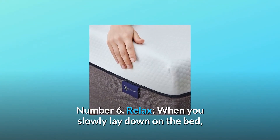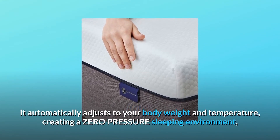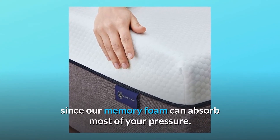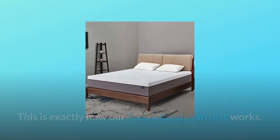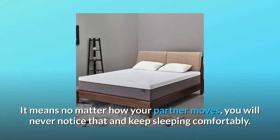Number 6 — Relax: When you slowly lay down on the bed, it automatically adjusts to your body weight and temperature, creating a zero-pressure sleeping environment, since our memory foam can absorb most of your pressure. This is exactly how our Secretland mattress works — it means no matter how your partner moves, you will never notice that and keep sleeping comfortably.